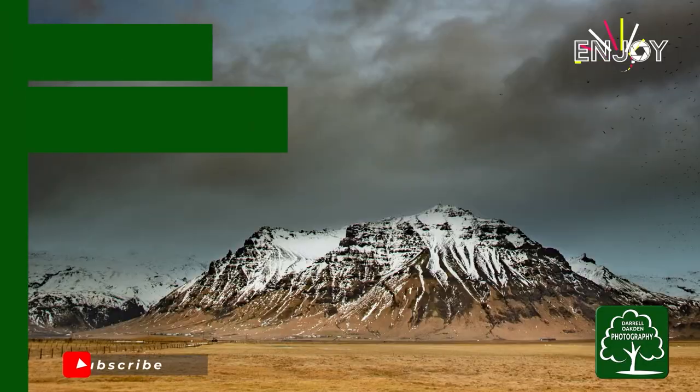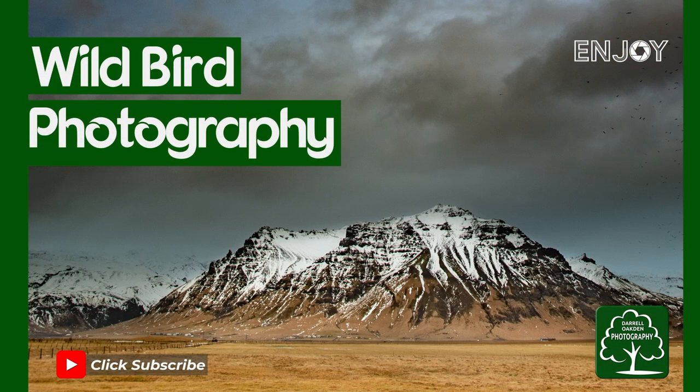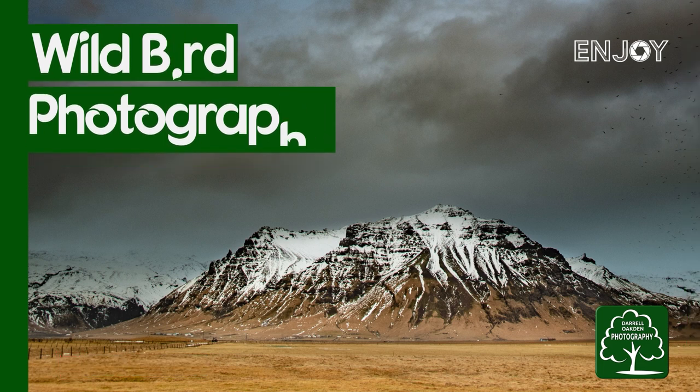Hi there, welcome to this video where I've returned to Pennington Flashes. Pennington Flashes is a great place to visit, especially for a wildlife photographer because it's set around this big lake here behind me and dotted all the way around are lots of hides that you can visit. It's all free of charge, open to the public and it's just outside Wigan.